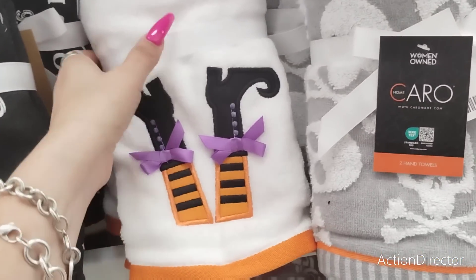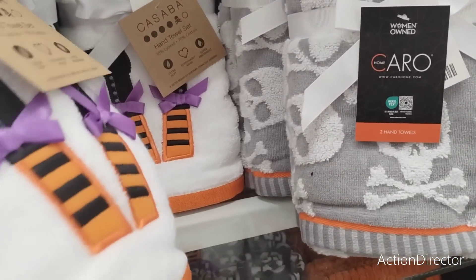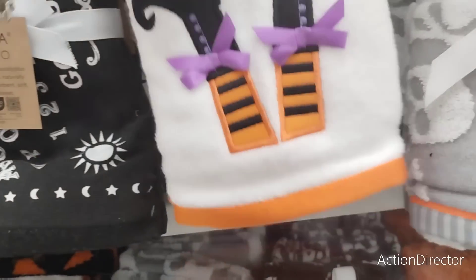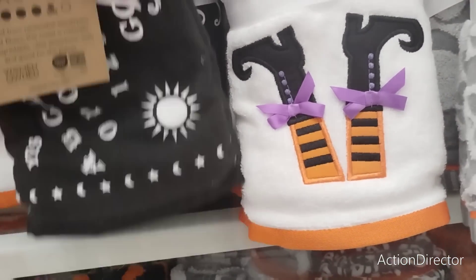Oh my gosh, look at the upside-down feet of the witch! Yeah, we're in towels right now, bouncing all over today. $12.99. Must be that caffeine hitting me — $9.99.